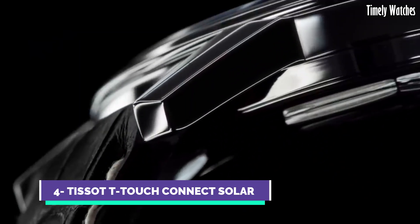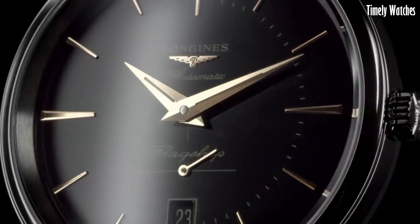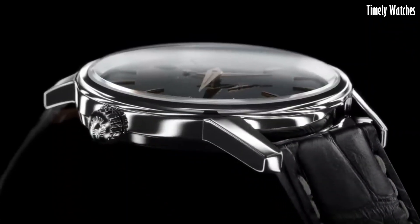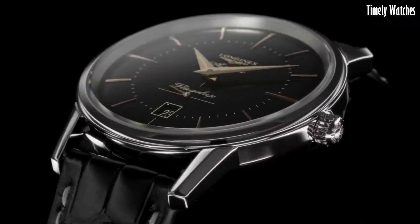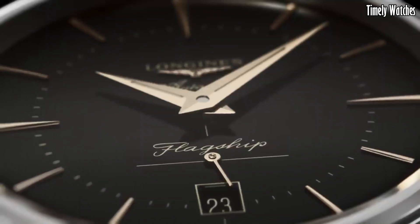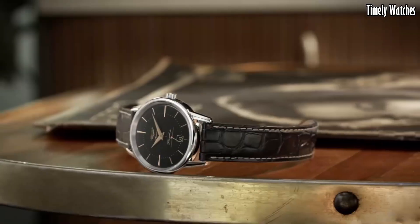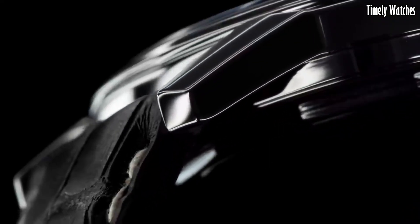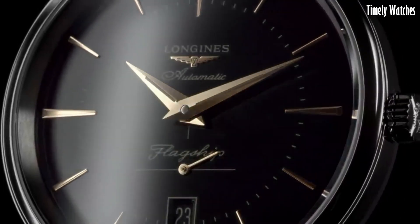Number 4: Longines Flagship Heritage is a timeless masterpiece that pays homage to the brand's rich heritage of watchmaking excellence. This classic timepiece captures the essence of traditional Swiss craftsmanship with its elegant and understated design. Its stainless steel case, polished to perfection, houses a precise automatic movement that stands as a testament to Longines' dedication to precision. The watch's minimalist dial features delicate hour markers and Dauphine hands, exuding a sense of refinement and sophistication.